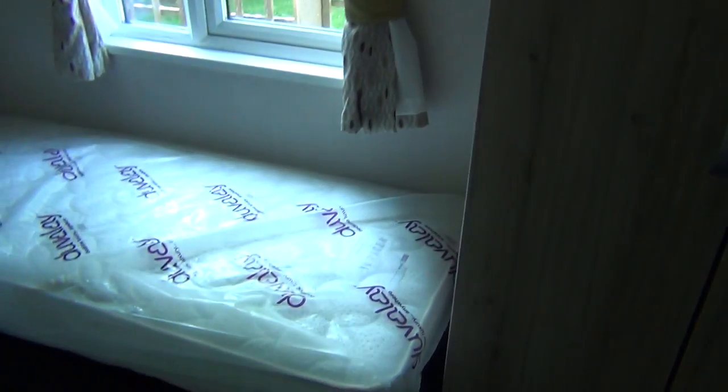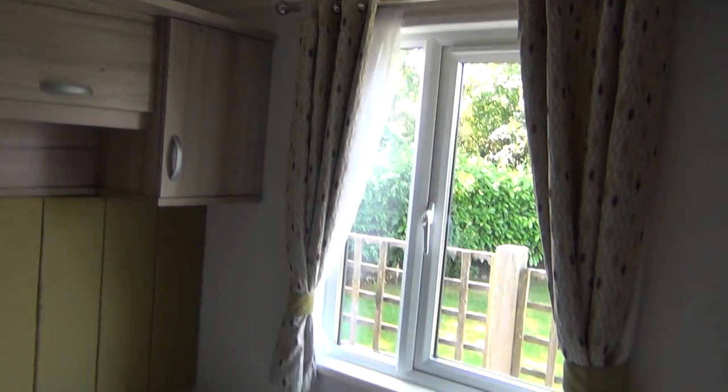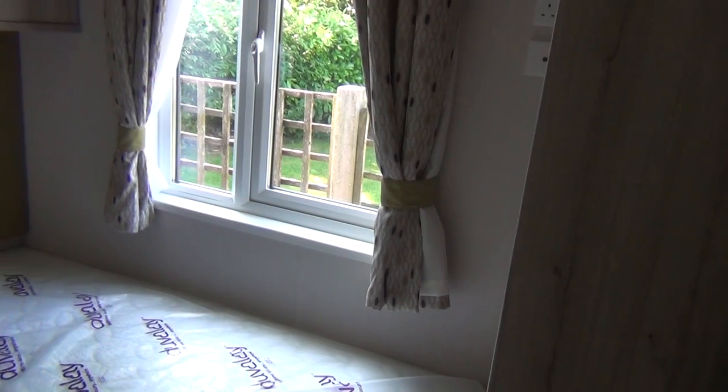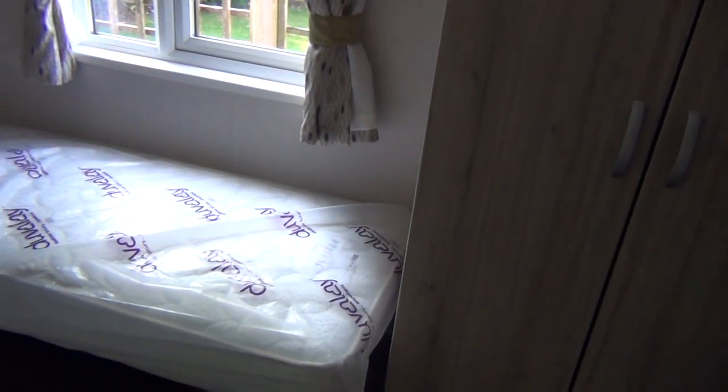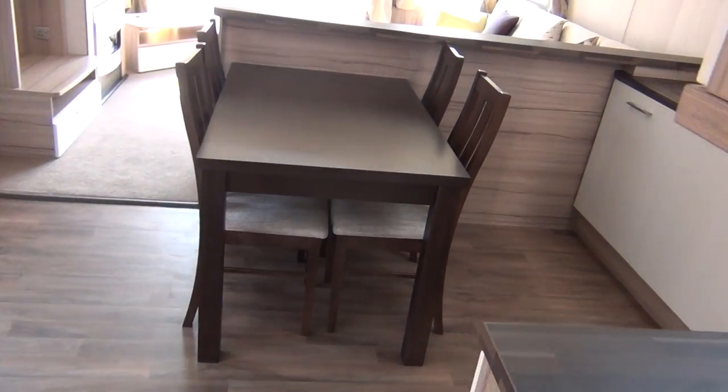So in here we go — little twin bedroom. There's your dressing table here, cupboard space there, twin beds, one and two, cupboard space above. As I always say, absolutely ideal for the grandchildren — just made for them. So swinging around again, going towards the front to see the comfort you'll get in the mornings.